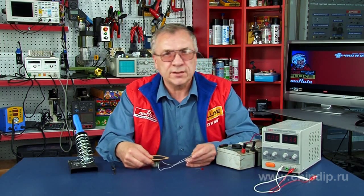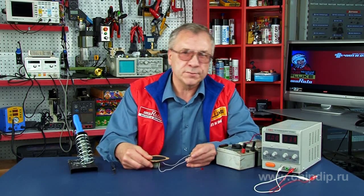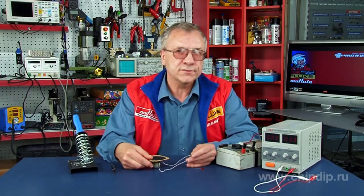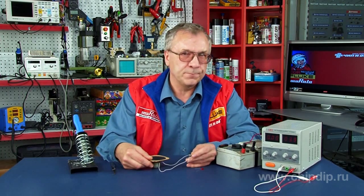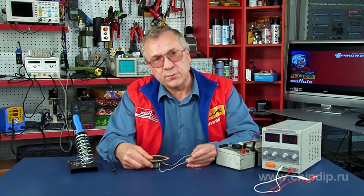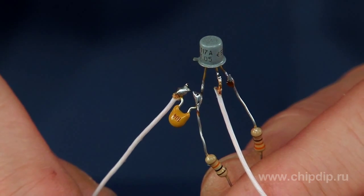Transistor model KT117 has a good reputation and is used in a wide variety of household devices, such as voltage regulators in various power supplies. Apart from its direct applications, the KT117 can also be used in a circuit as a sound signal generator.